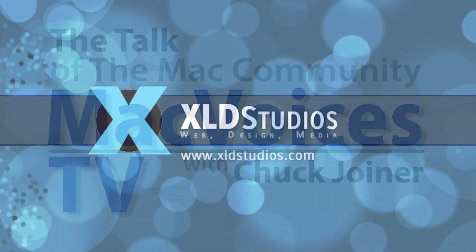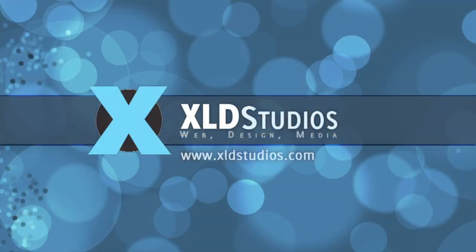This edition of Mac Voices TV is brought to you by XLD Studios. We build websites that boost your business and educate you on getting the most out of your WordPress website. Find out more at xldstudios.com.